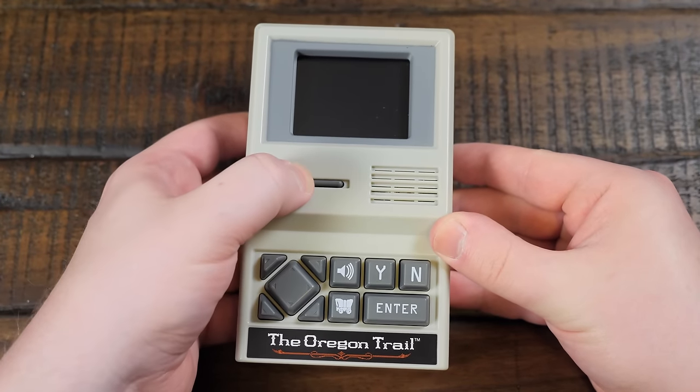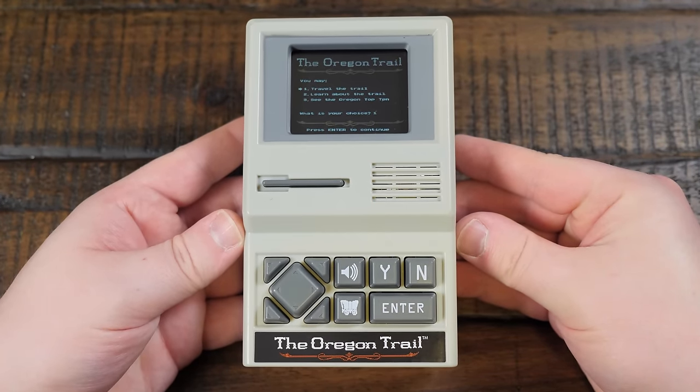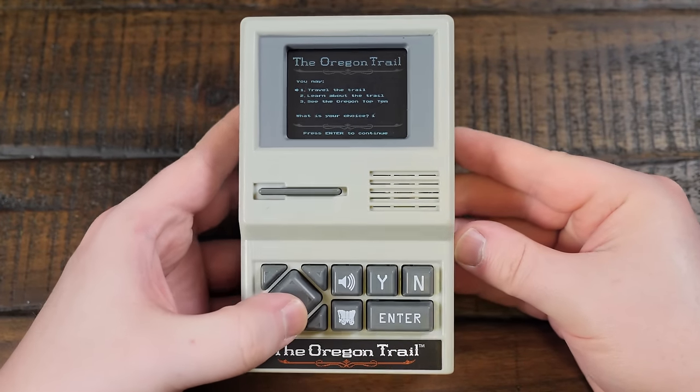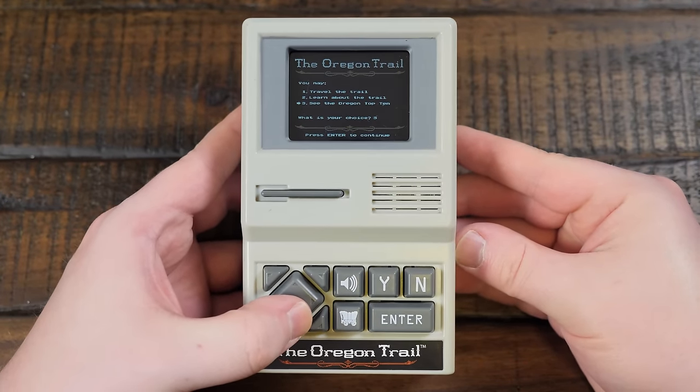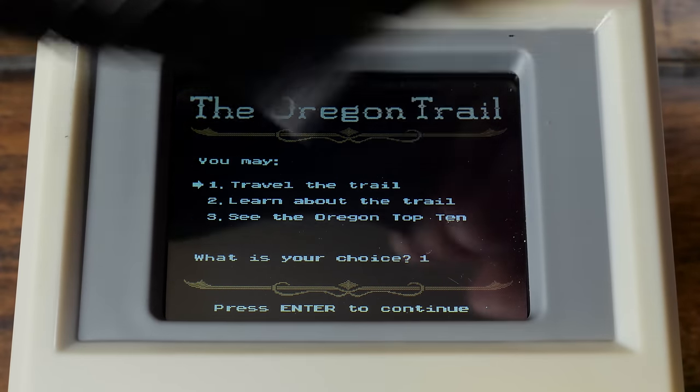Press the power button and you get a backlit two-and-a-half inch LCD screen. It's quite sharp and very readable. This is what I was impressed with — I was not expecting this to look this nice, relatively speaking. A lot of the dust and scratches were underneath the plastic when I got it.